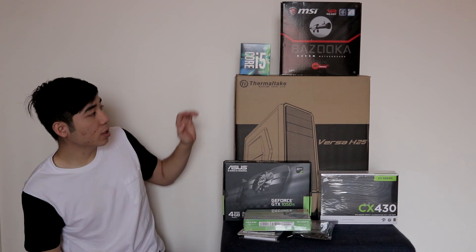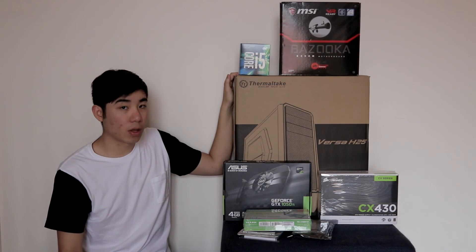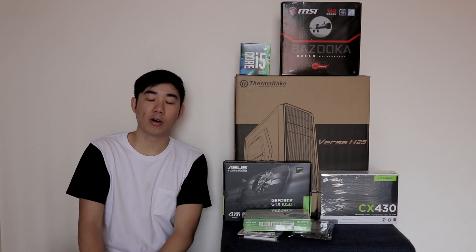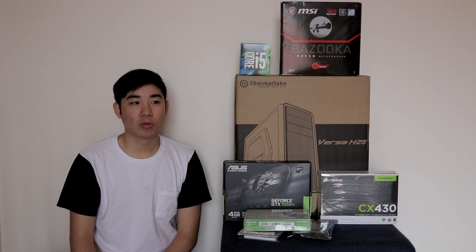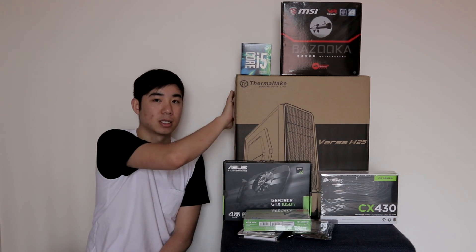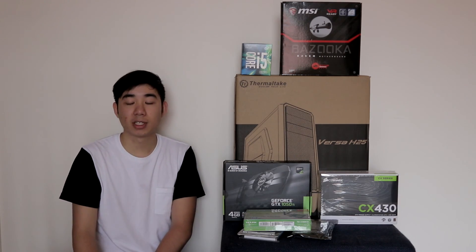And to house all of this is the Thermaltake Versa H25. Now, this case — not many people use it, and I personally wouldn't recommend it often. But if you're on a really tight budget and you just want to put it in a cheap metal box, then go for something around $50-$60. This is all you'll need. And that's it for a $1,000 build. Thanks for watching.